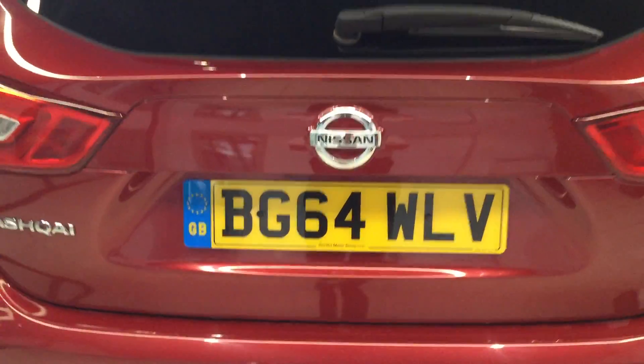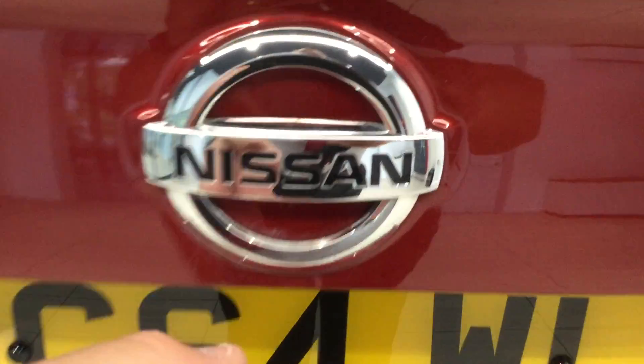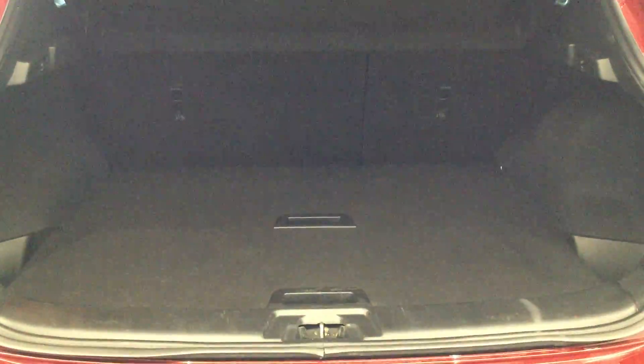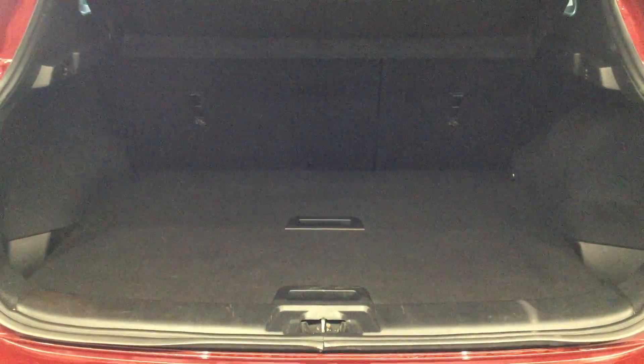I'll just go and open up the boot to show you inside. As you can see you have a 60-40 split on the back seat, and then the two flexi boards that are in the boot — at the moment they're at the highest point, but you can drop them down to give yourself a deeper boot should you wish to do so.